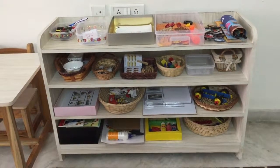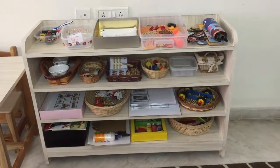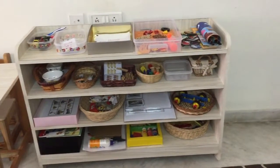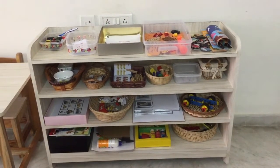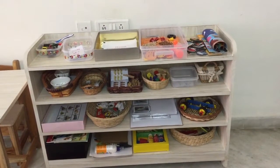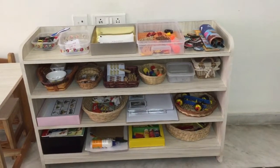Hey guys, we are working on a transportation theme this week and this is what is on our shelf. This is our second level of learning the transportation unit — I introduced him to the basic transport vocabulary when he was 2.5 years old, and now we are going one level up.